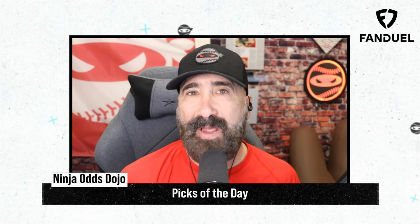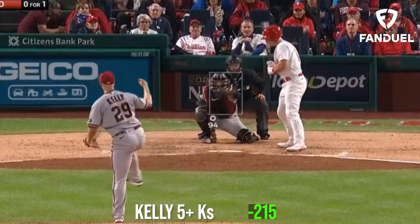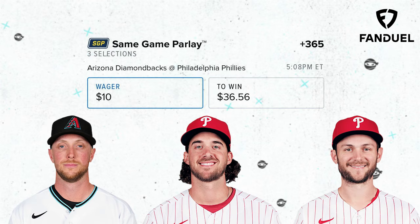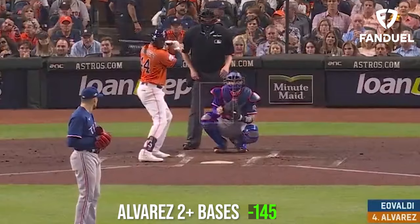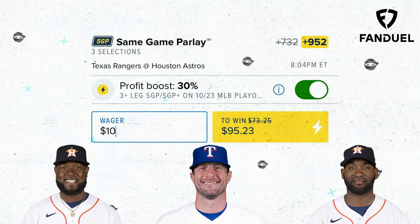Since this is the last day that more than one baseball game will be played, my picks of the day today are two three-leg parlays. First, a same-game parlay of Merrill Kelly for 5 Ks or more and Aaron Nola for 6 Ks or more, then adding in Trea Turner to score at least one run. And a second three-leg same-game parlay of Christian Javier and Max Scherzer both to have 5 Ks or more, and Yordan Alvarez to have more than two total bases. I'm going to use my 30% profit boost from FanDuel on that last parlay to boost my profits by 30% on any same-game parlay of three legs or more.